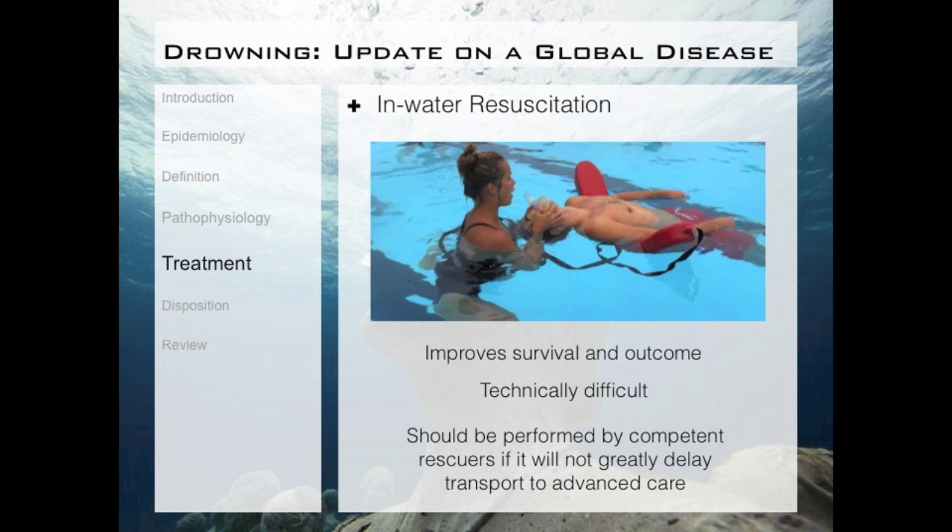If giving oxygen is our primary goal of treatment, it makes sense to start it as soon as possible, even if you're in the water. There's been a lot of talk about in-water resuscitation — giving rescue breaths while in the water. A large study by Dr. Spielsman out of Brazil found that giving in-water resuscitation did improve survival and outcome. On the flip side, it is technically difficult, so it should only be performed by competent rescuers and only if it will not greatly delay transport.